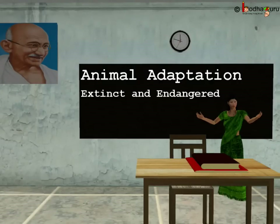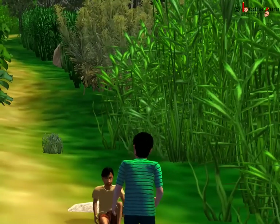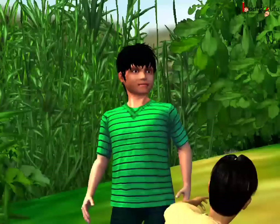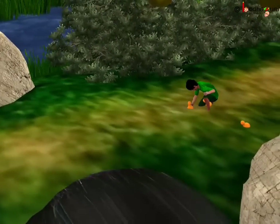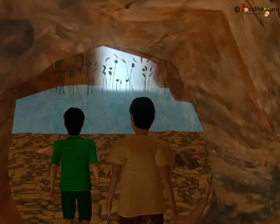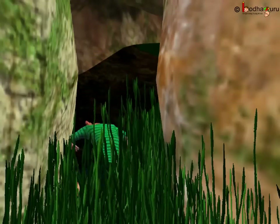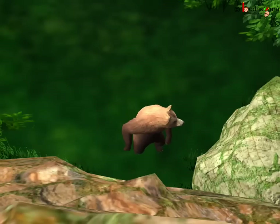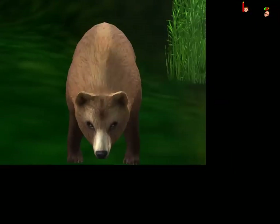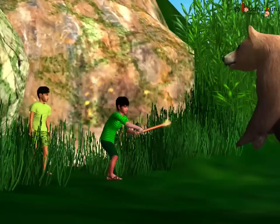Kids, how did Aman and Anand survive in the jungle? They helped each other and stayed together. To satisfy their hunger, they ate the available fruits. They searched and drank stream water. They used a cave as a hiding place to remain safe from the bear. They fought all odds and scared the bear using fire.